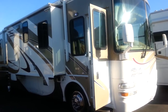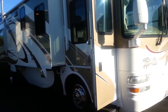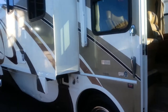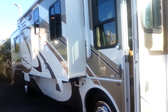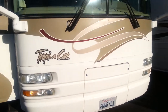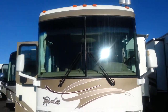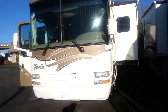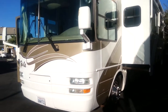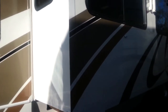Today I'm going to show you a 2004 National Tropical floor plan called the 370 — a 37-foot triple slide. Beautiful partial paint, there's the name. As I walk around it, you'll notice that all the graphics are in perfect shape, and that's simply because they're brand new.